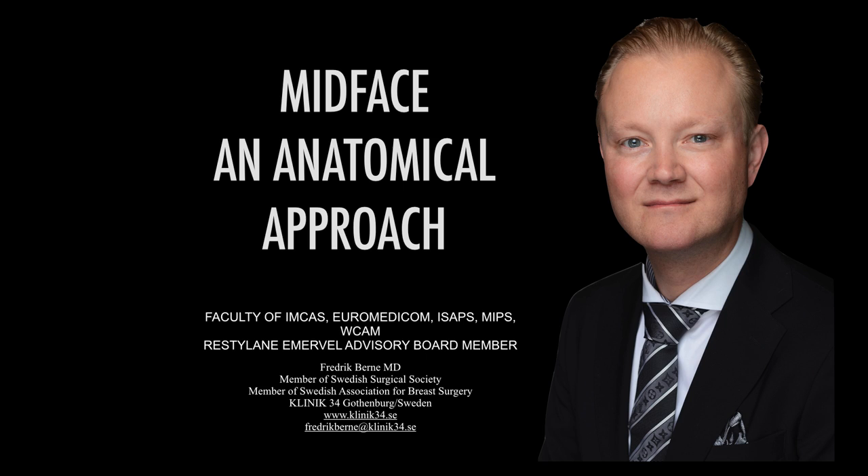Let's look at the mid-face and an anatomical approach to successful treatment. The mid-face is the most growing indication in the face right now. We do mid-face basically in three different ways: as a rejuvenation, as an enhancement — as we can see many women do with their makeup putting a highlight on their cheekbones — and the third way is as a remodeling. Today in our practice we do no cheek implants; we only use injectables.